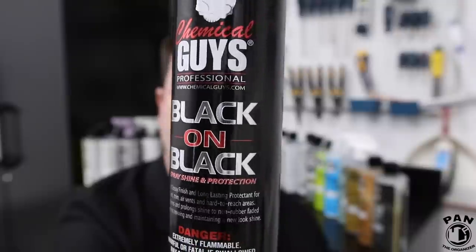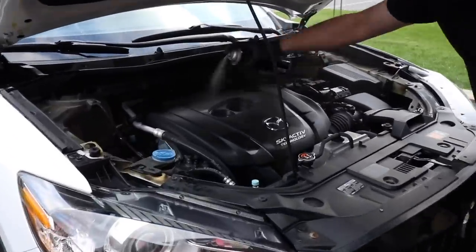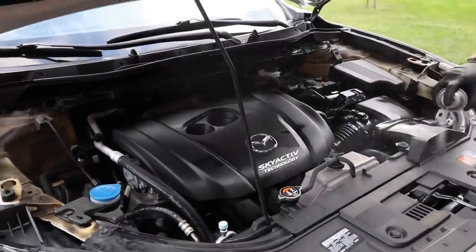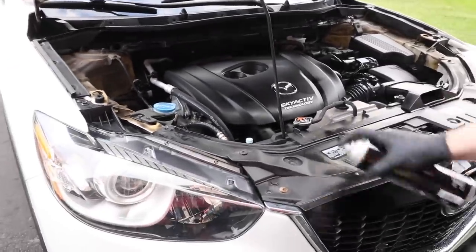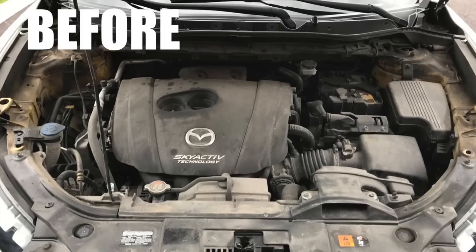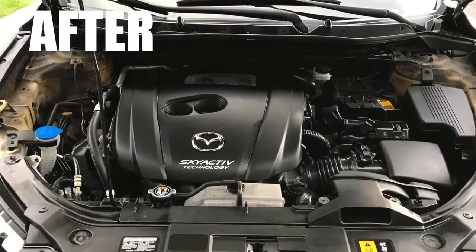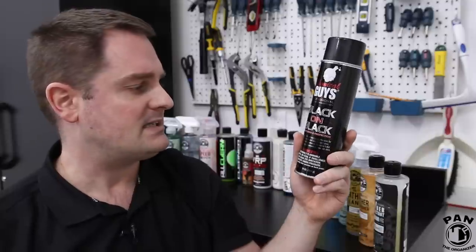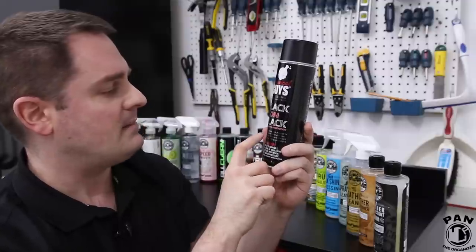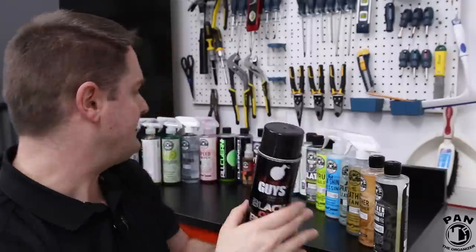Talking about dressings, we have the Chemical Guys Black on Black — a shine and protection product I love to use when detailing an engine bay. Once I finish cleaning and degreasing the engine bay and it's dried off, I like to give it that OEM factory look and clean crisp finish. It's an aerosol spray: spray it in the engine bay, and you can buff off any high spots with a microfiber towel. It provides a fast, glossy, long-lasting finish and protects vinyl trim, air vents, and hard-to-reach areas.